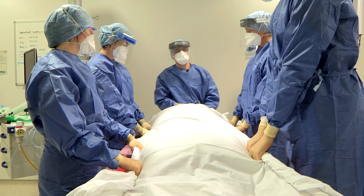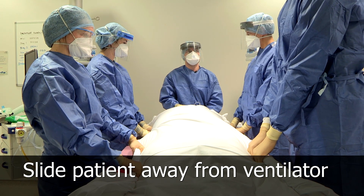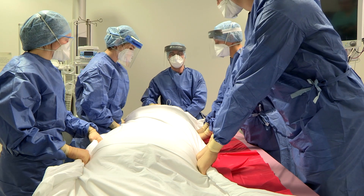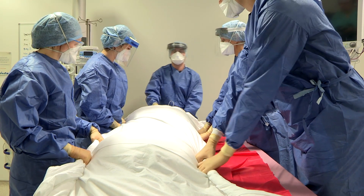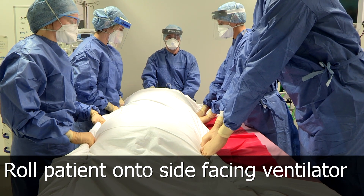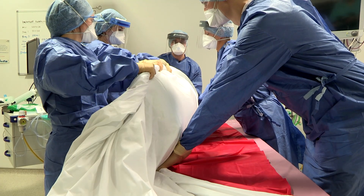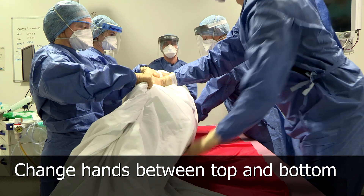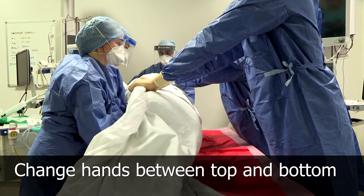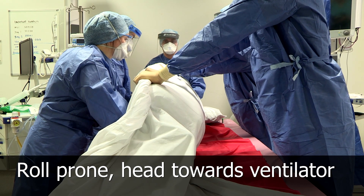The first movement will be to slide to the left of the bed — the patient will face the ventilator. On slide. Ready. Brace. Slide. The next command will be to roll over to 90 degrees. On roll. Ready. Brace. Roll. Then the people on my left put their hands on the top, people on my right at the bottom, and we complete the prone. Ready. Brace. Roll.